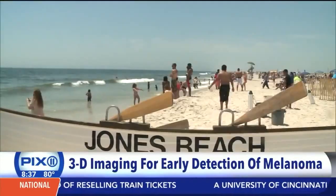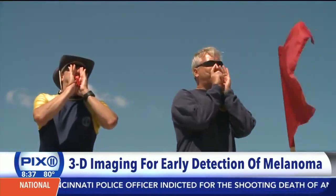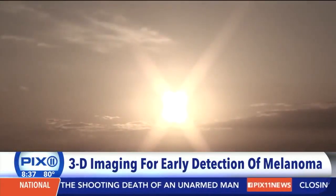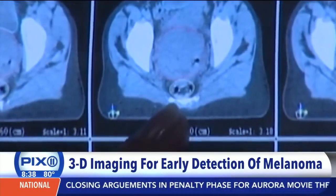It's officially summer, and that means beaches, sunbathing, swimming, and family vacations. But it's also time to talk skin care. Exposure to the sun's harmful rays is a major risk factor for developing melanoma, the most lethal form of skin cancer. Melanomas are usually dark spots — they look like a mole.